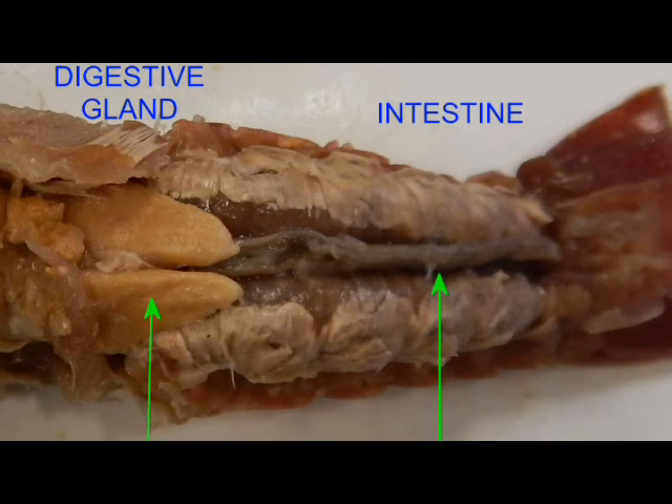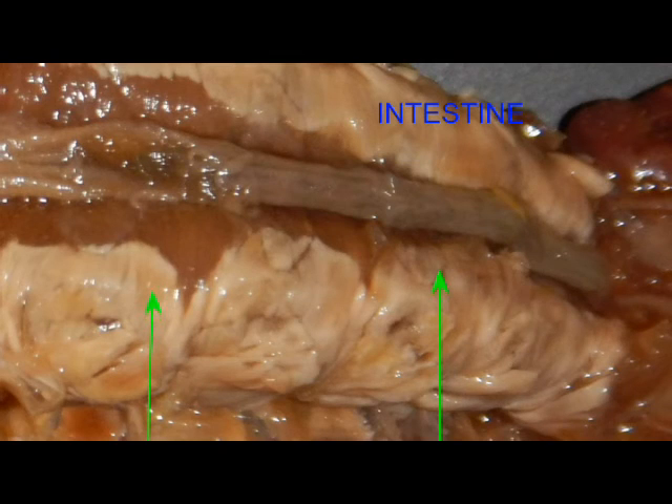Note that the intestine will proceed through the entire abdomen, over the flexor muscles, and the anus will emit waste from the telson.